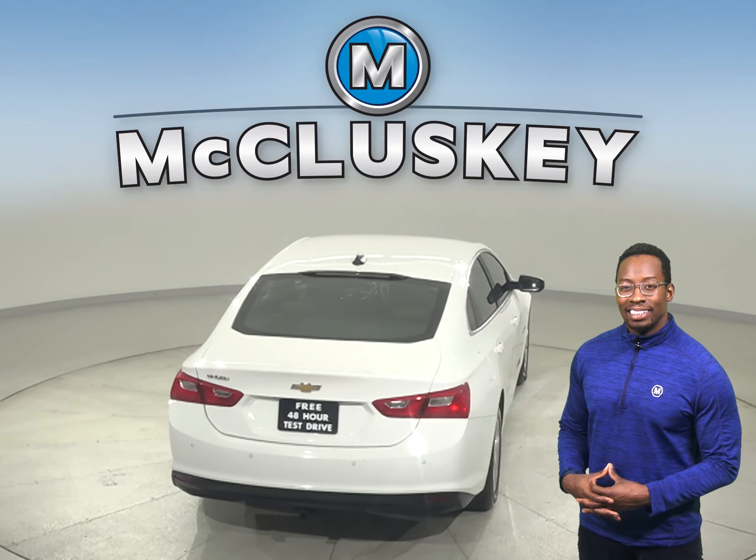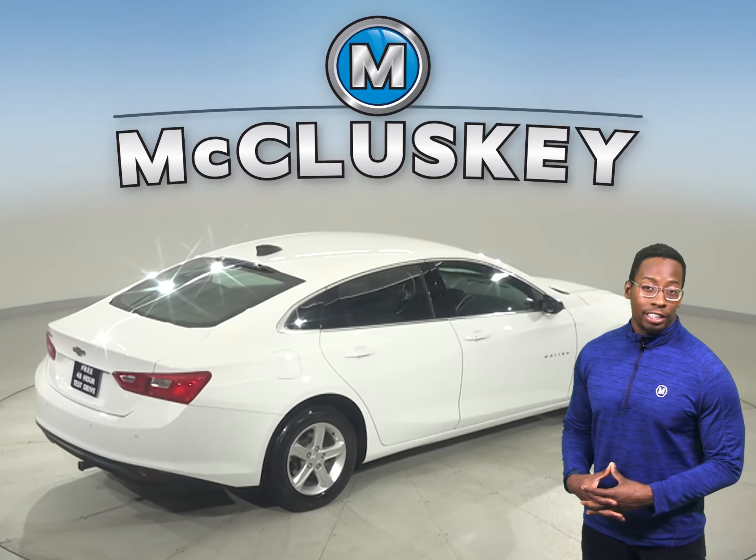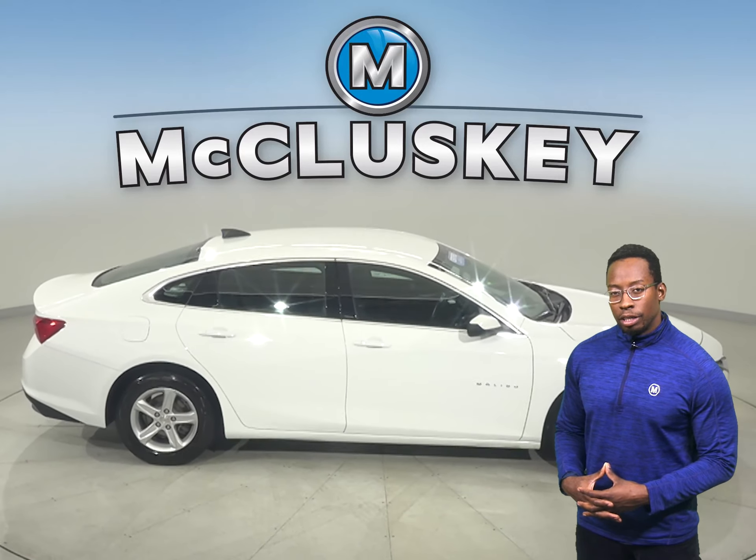Come on down today and take this sleek sedan out on one of our free 48 hour test drives. It's even gone through and passed our 172 point inspection and comes with a clean one owner Carfax report, so we know it's a reliable choice.